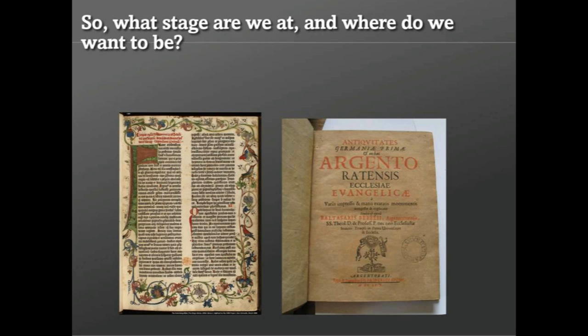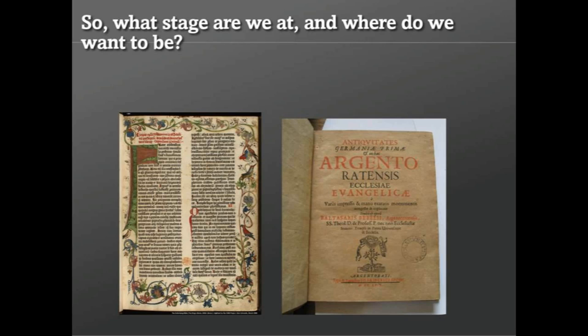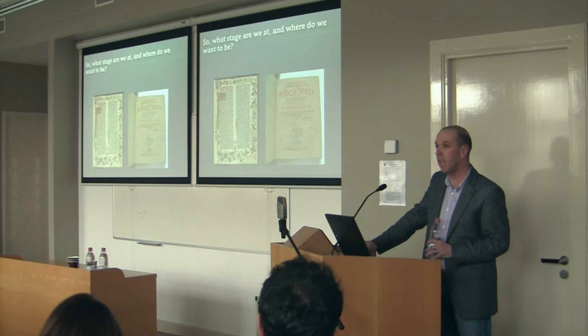But gradually you can trace a process by which, over time, publishers were able to work toward modern title pages as we know them, prefatory matter, and navigational aids — some invented, some refined from medieval practices such as indexes, footnotes, and side notes. There was also a move, fitful at first, from 1501 to produce new fonts. The roman font we're so familiar with was invented in 1501.